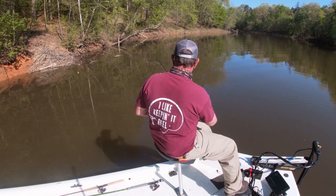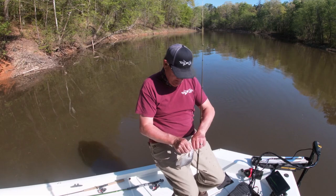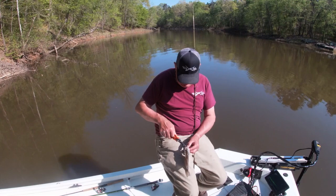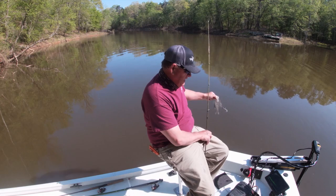Caught a little one — not what we're looking for. I don't really see any big crappie in that brush pile. We're looking for some big ones.